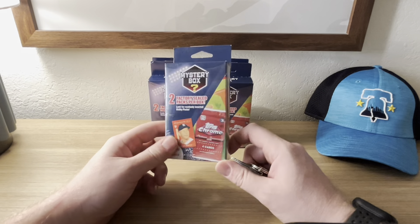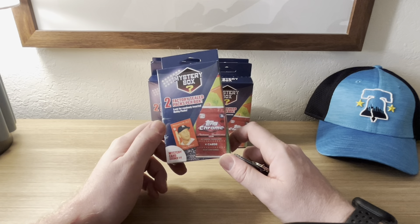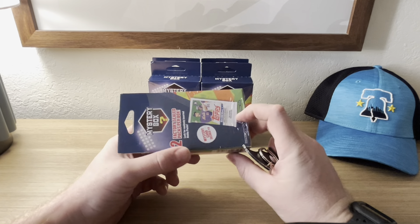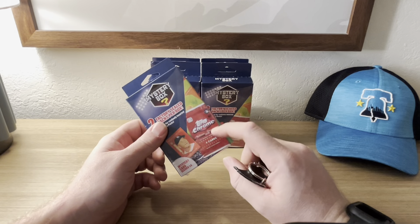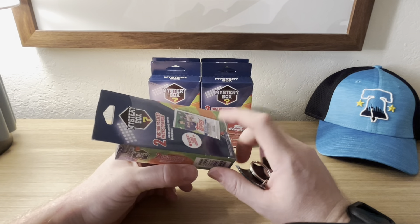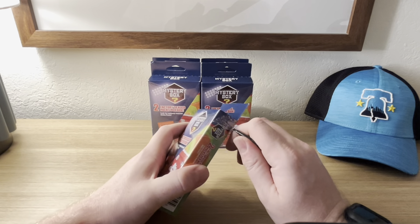We all know what this is — we're going to get two packs and a potentially sealed card. Nine times out of ten you get at least the Platinum Anniversary, and we pulled some good cards. If we could get lucky and get Update, that would be awesome.